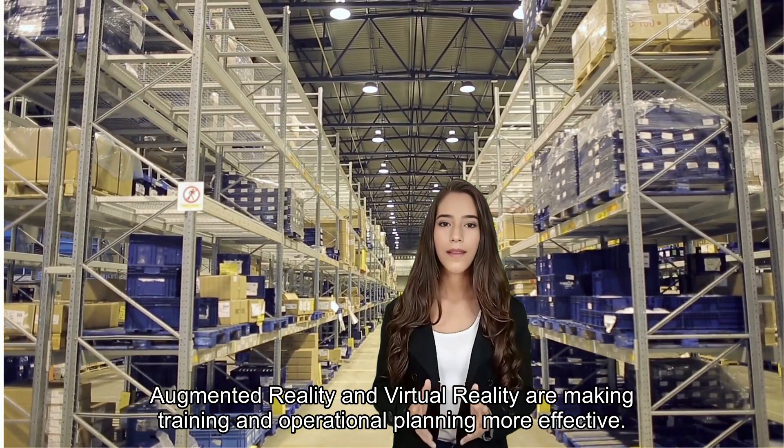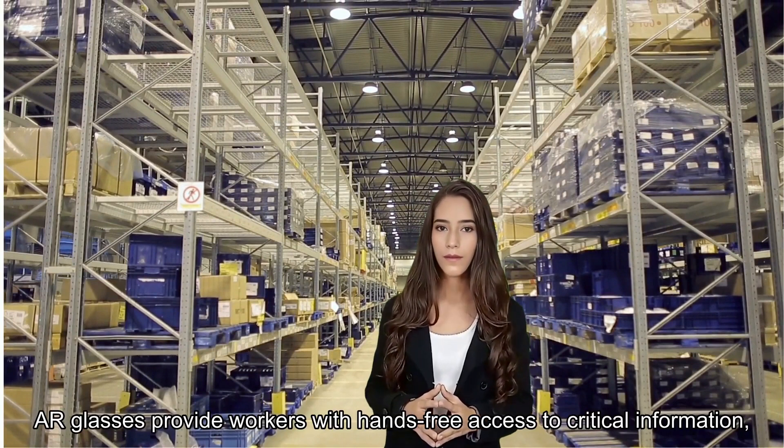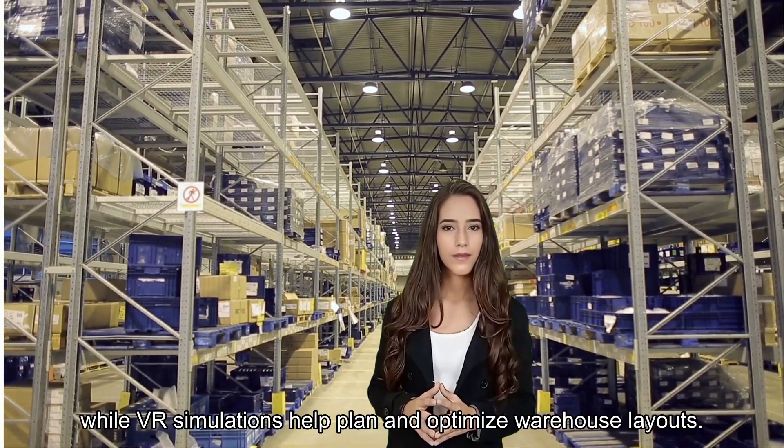Augmented Reality, AR, and Virtual Reality, VR, are making training and operational planning more effective. AR glasses provide workers with hands-free access to critical information, while VR simulations help plan and optimize warehouse layouts.